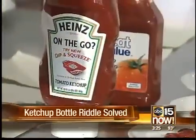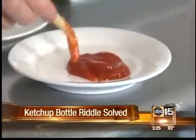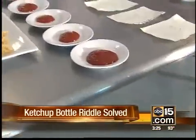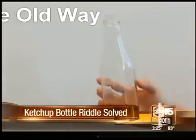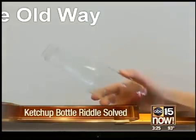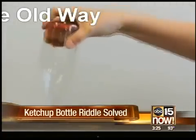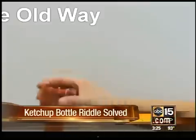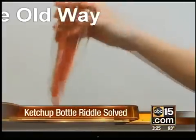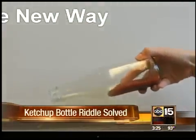Scientists at MIT have come up with an answer to the age-old problem of how do you get the last of the ketchup out of the bottle? According to Yahoo.com, the secret is a new substance they've decided to call Liquiglide. It's apparently a non-toxic, FDA-approved substance that can be sprayed into the bottles. The ketchup then pours out like milk. The condiment industry says the new bottles could save one million tons of food from being thrown out each year.